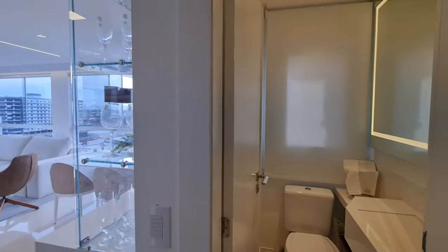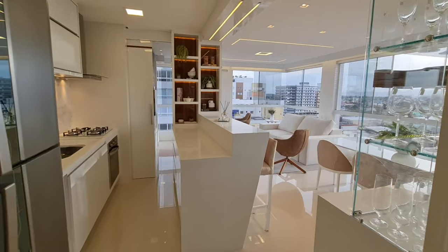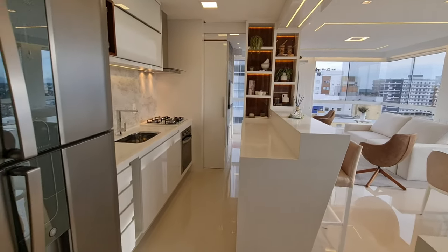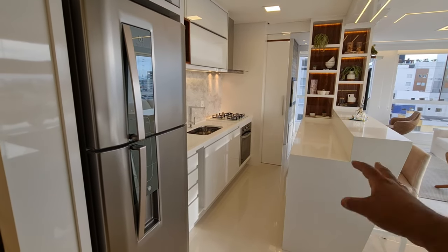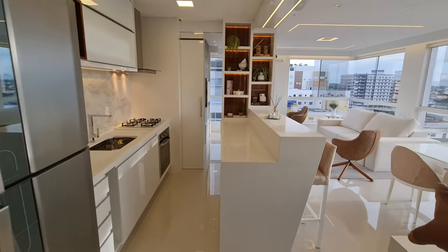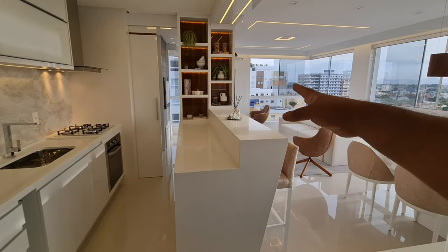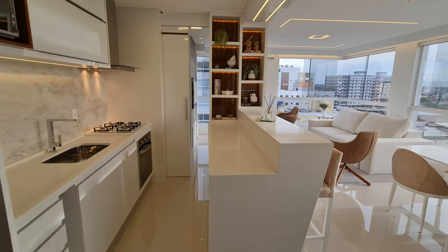O apartamento tá à venda, tem uma condição bem facilzinha pra você tá comprando. Aqui é a nossa sala, cozinha e sacada integrada, tudo junto. Quem tá aqui na cozinha tá falando com quem tá na mesa de jantar, com quem tá olhando TV, quem tá na sacada, com quem tá na churrasqueira. O apartamento é todo integrado, é lindo demais.